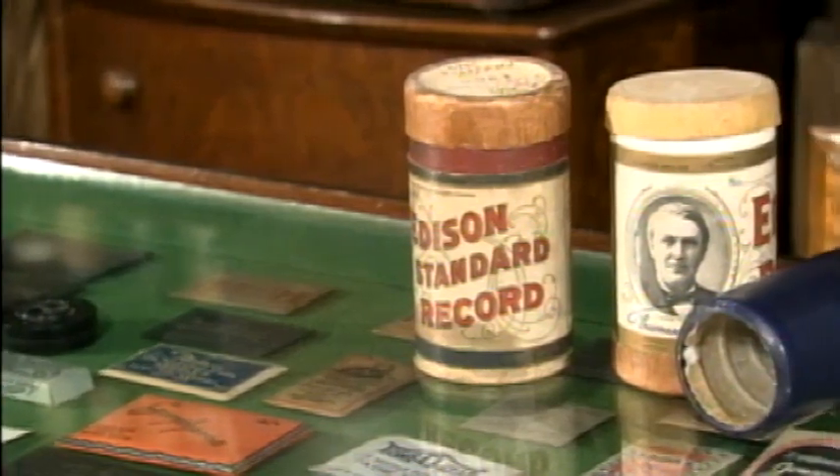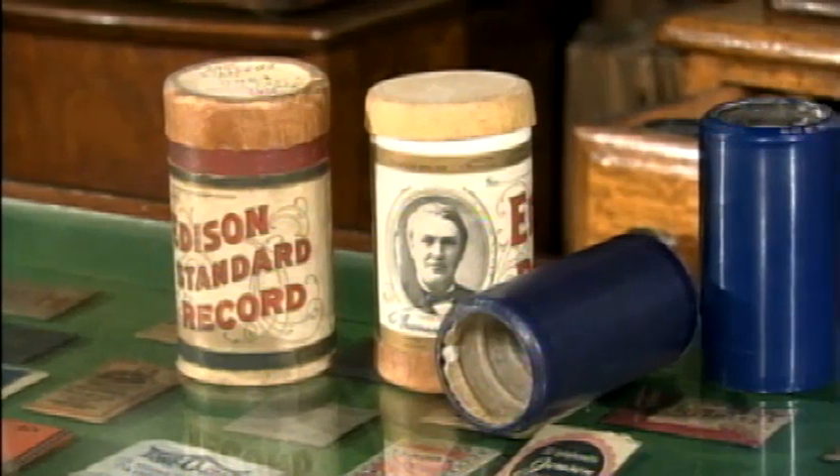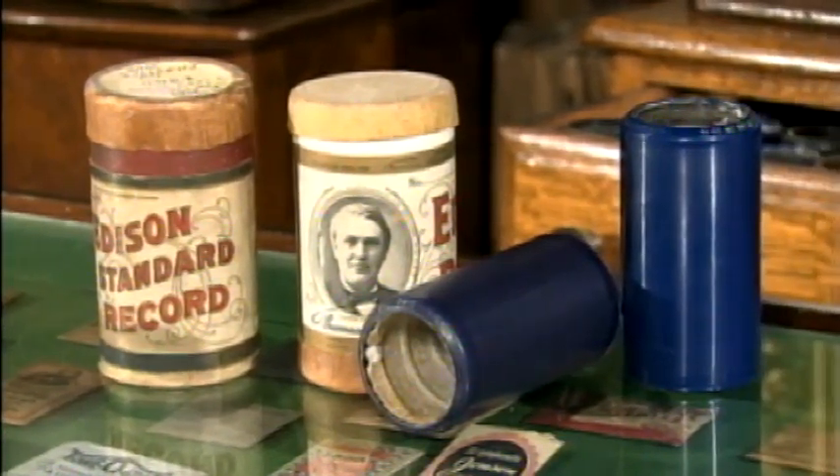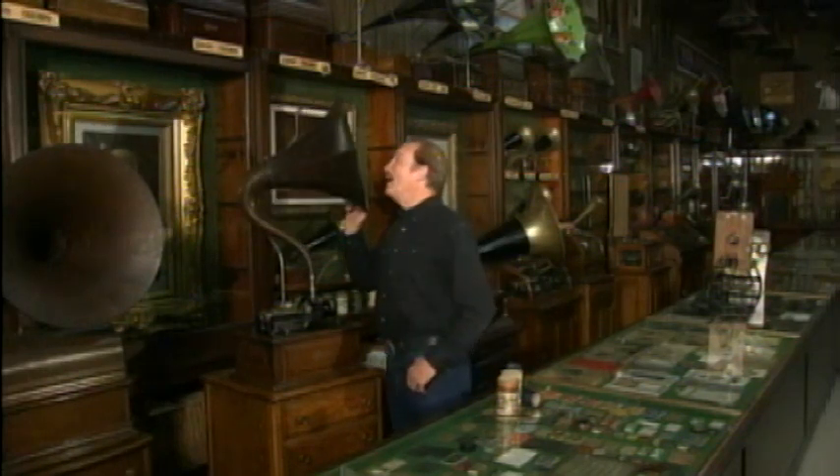Edison's phonograph used not discs, but pre-recorded cylinders that could play up to four minutes of material. At first, those cylinders were made of wax, which made them very brittle and sensitive to touch. But these cylinders had other uses too. This machine with a special attachment could record sound on blank wax cylinders. Now people could record family conversations and children's recitals, using the horn as a microphone.